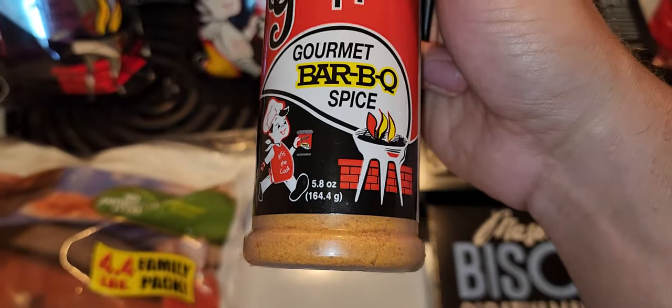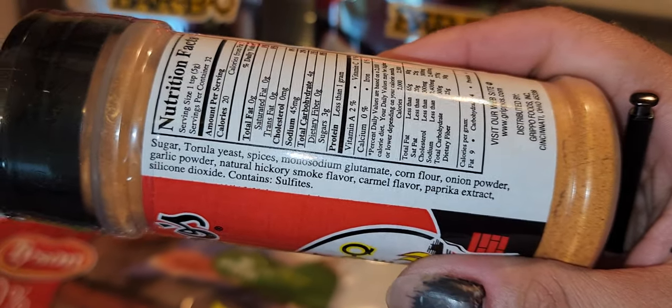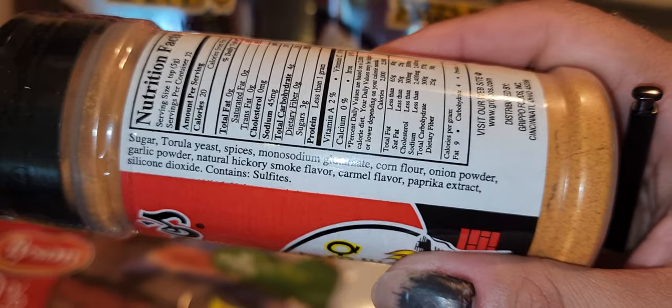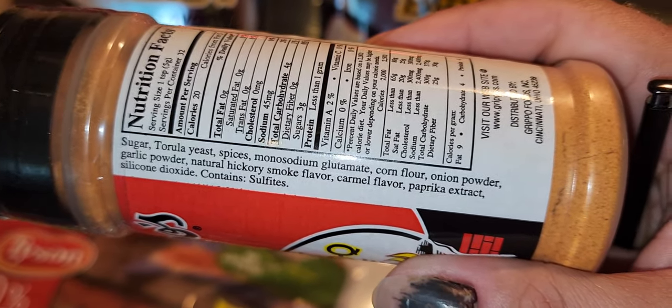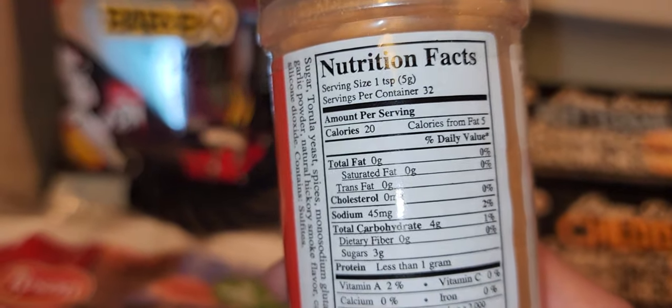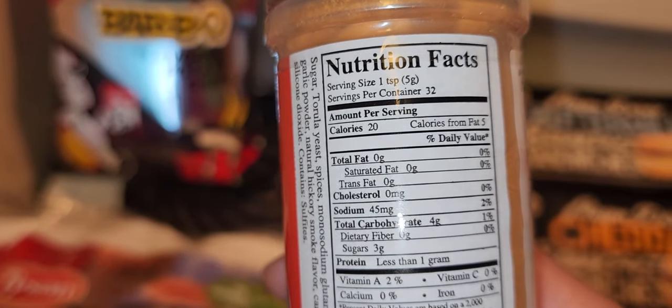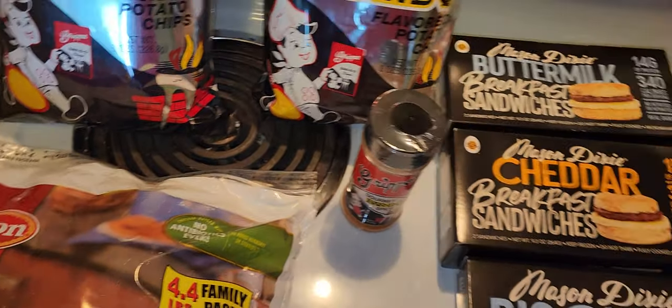I also got this Grippo's Gourmet Spice seasoning blend. I wanted to try it — I just picked it up because I saw it was Grippo's. The ingredients are: sugar, spices, MSG, corn and flour, onion powder, and garlic powder. One teaspoon is about 45 milligrams of sodium, so not bad. I bought it just to try it — I'm not sure what I'll put it on yet, but I'll figure something out.